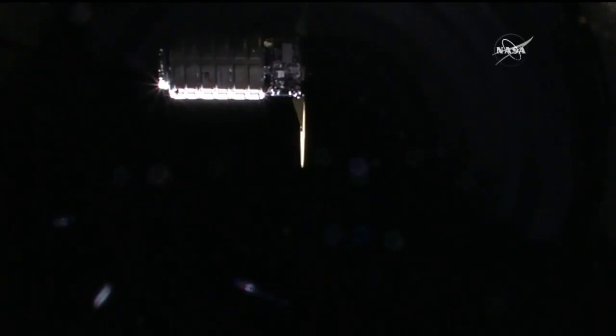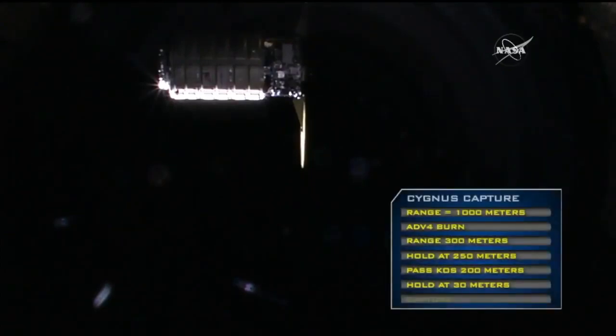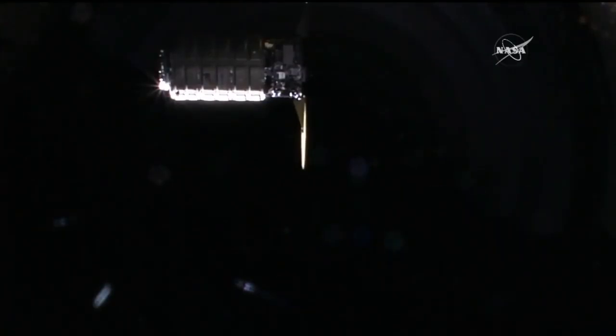A great view of Cygnus holding at the 30-meter holding point. At 30 meters on P1 lower outboard, S1 lower outboard, no change.